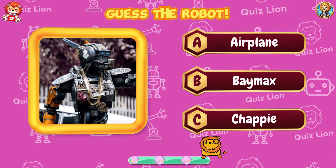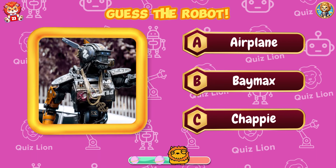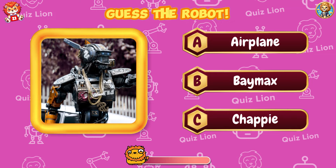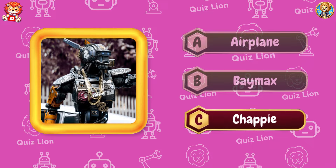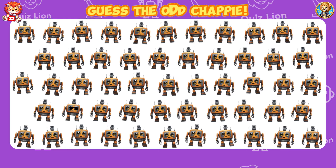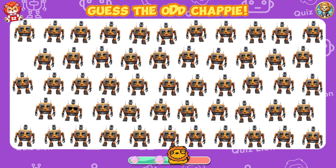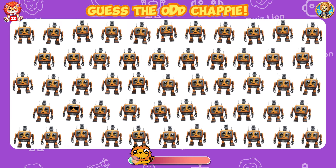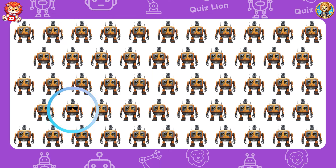Guess the robot. The name of the robot is Chappie. Guess the odd Chappie. Your dreams are waiting for you — keep chasing them.